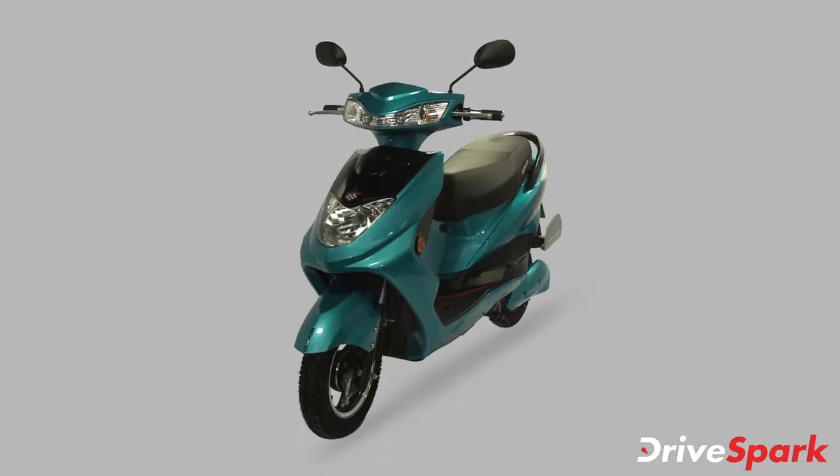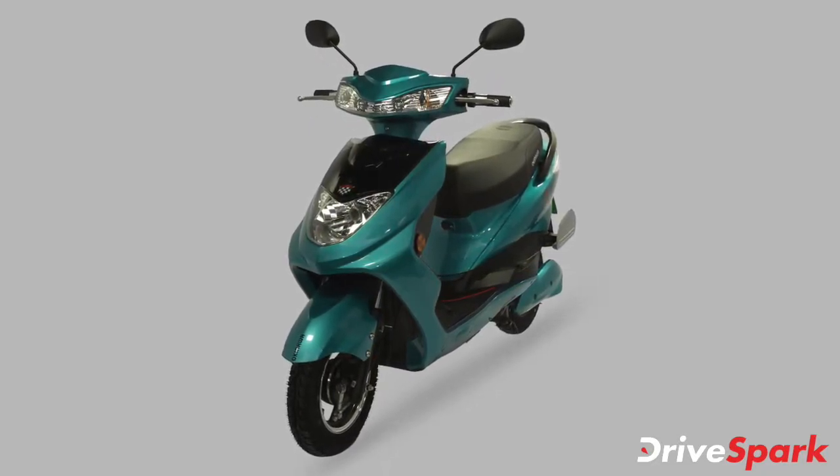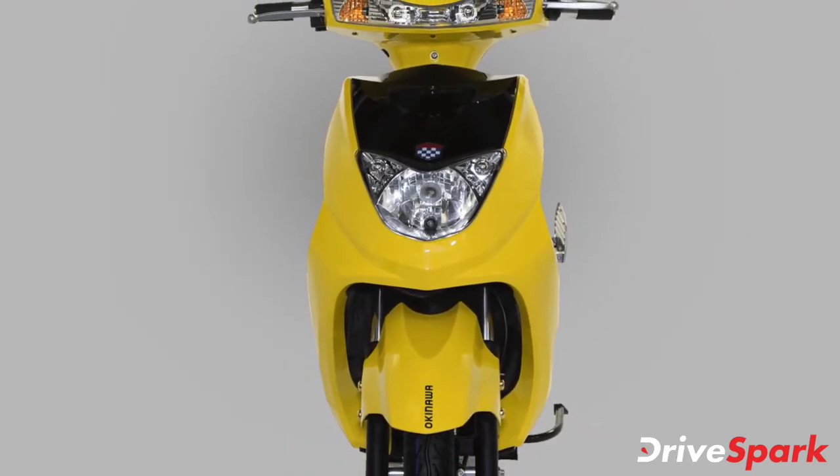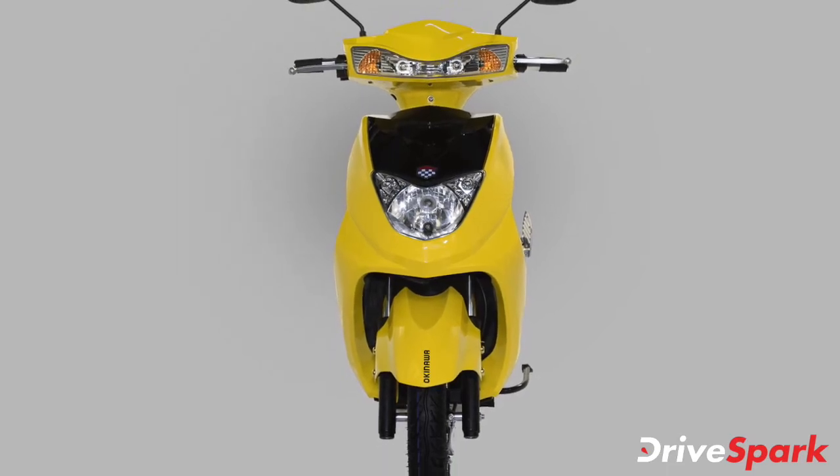The Okinawa R30 electric scooter is part of the brand's latest low-speed range offerings in the Indian market. The R30 rivals the likes of the mid-spec Ampere and Hero electric scooter offerings in the country.